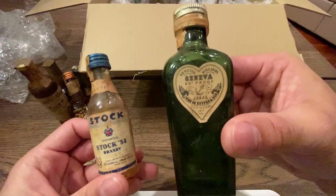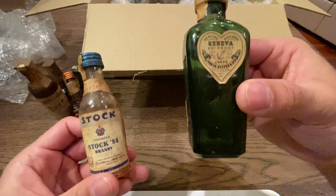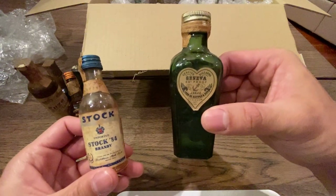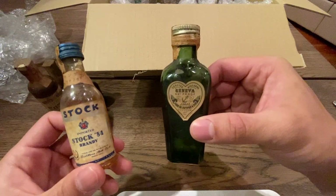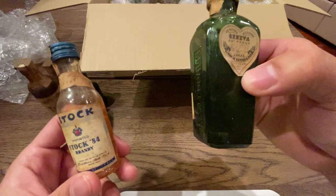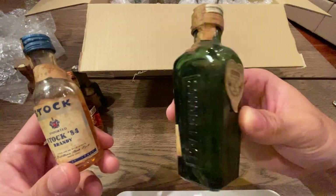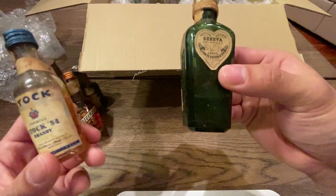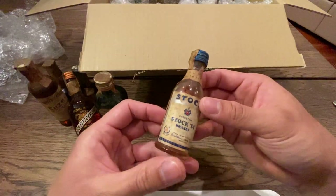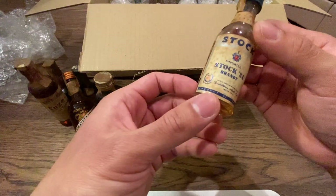This is Geneva, 69 proof, by De Kuyper and Son. They make all those gross liqueurs that you get at like Dave & Buster's — really cheap crabby cocktails. It's actually a really old brand from Holland, so maybe this is the old school version before they became just a bastardized version of junk. I have no idea what this is and I don't particularly want to drink it — maybe I'll have someone else drink it.